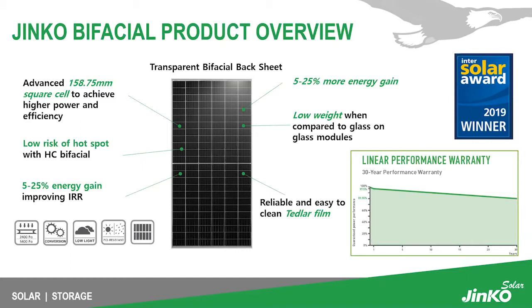The low weight of our bifacial module compared to glass-on-glass modules is quite significant — it is very comparable to our monofacial module. We also use a reliable and easy-to-clean DuPont Tedlar backsheet. We offer a 30-year linear performance warranty, with 2.5% degradation in the first year and 0.55% degradation every year thereafter. Additionally, our G3 bifacial product was an Intersolar Award winner in 2019.